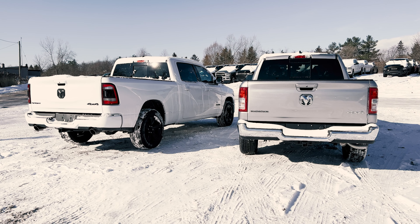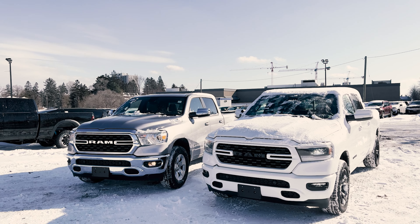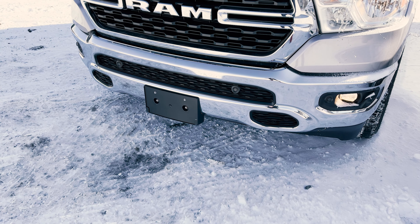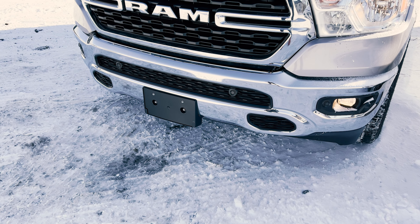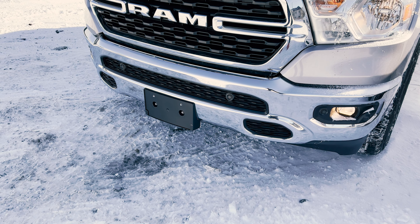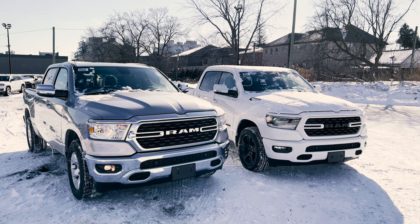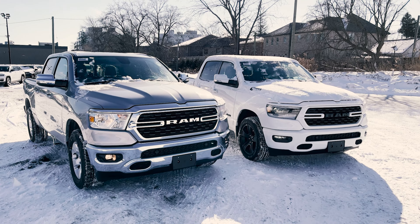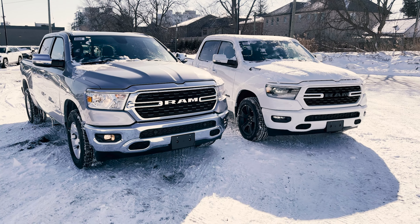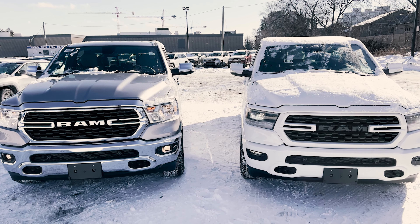Now as for the standard safety features that come with both of these trucks — on the Bighorn you're not going to get any standard safety features, but you can get packages that will get you more. You'll notice this particular Bighorn has park sense front park assist with stop, which is part of the Bighorn Level 2 Equipment Group. Whereas on the Sport model you're going to get advanced brake assist and full speed forward collision warning standard. You can also get available packages for more safety features.